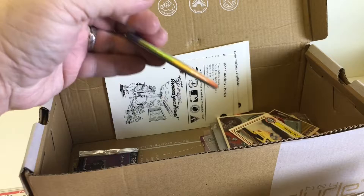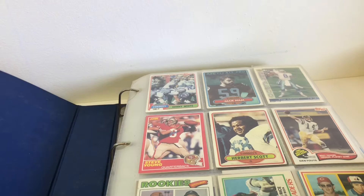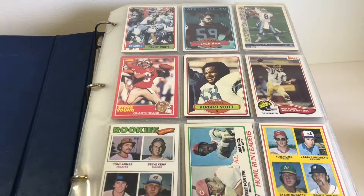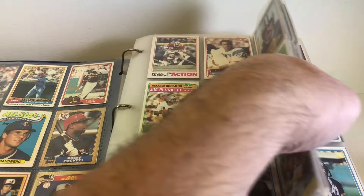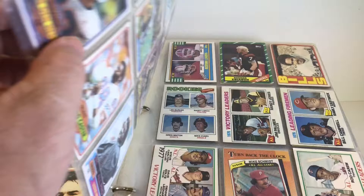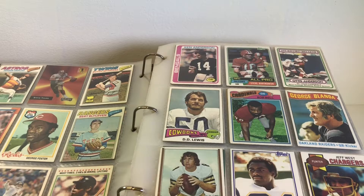We're going to try to do this as fast as we can - we had several binders in there. Double-backed, mostly stars. There's stuff from the 70s and 80s, a little bit of everything in here. There's Fran Tarkington. There's a 72 OJ. Dee Dee Lewis. Archie Manning.